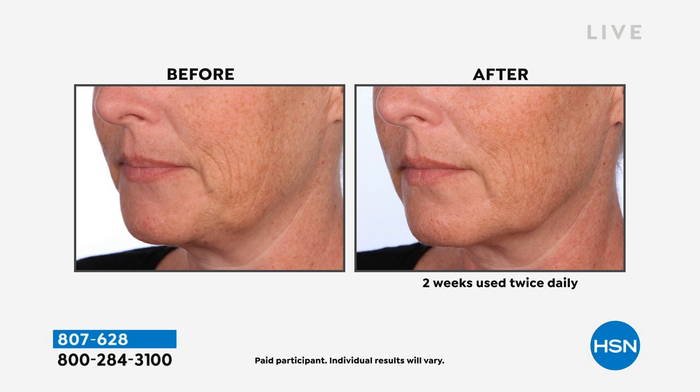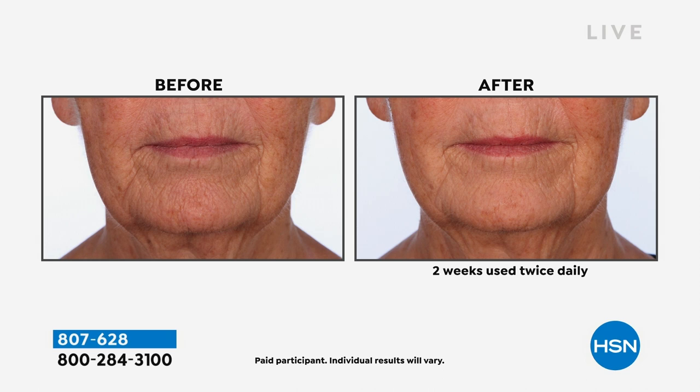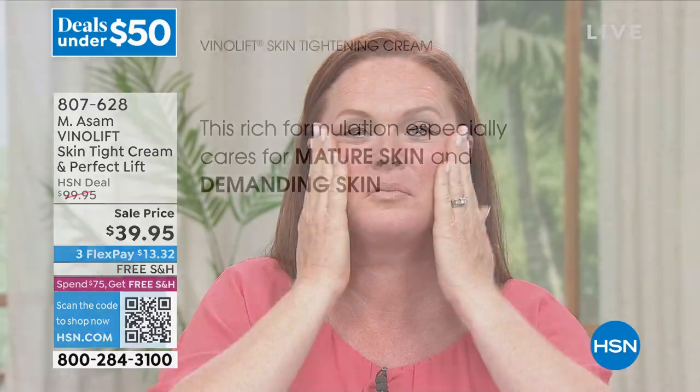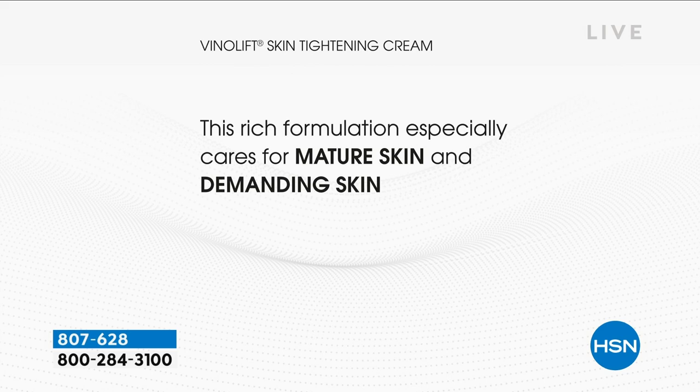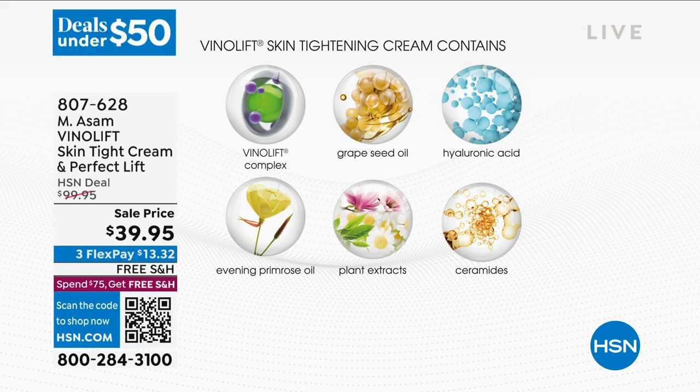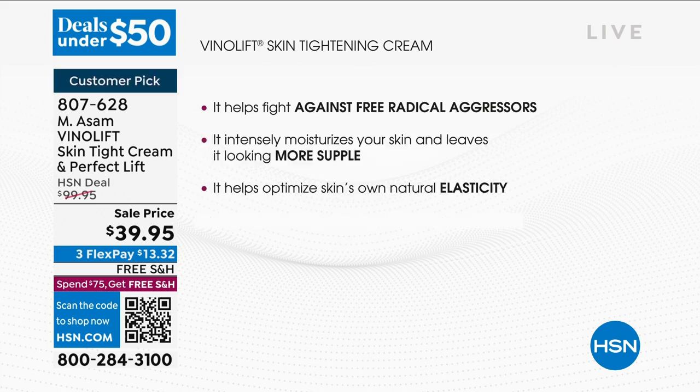These are results after two weeks when you use it twice daily. Look at the fine lines and wrinkles, look at the jawline. If you are concerned about sagging skin, this is the cream you have to try. It's our German technology — so expensive because we encapsulated all our precious grape ingredients like the OPC, the resveratrol, and grape stem cells. Grape stem cells are the best for the skin — they fight against free radical aggressors. This rich formulation is especially for mature, demanding skin.